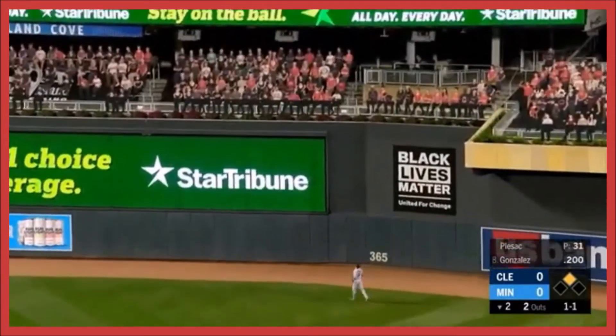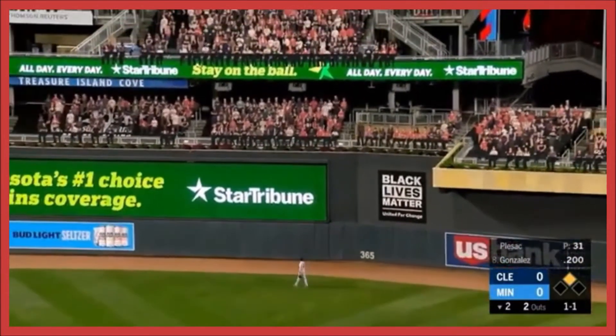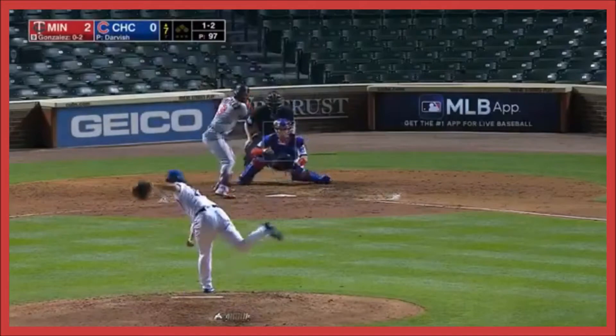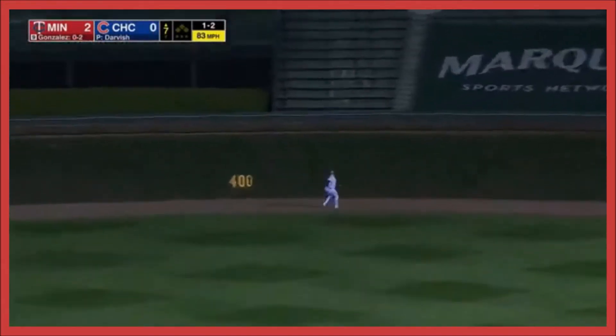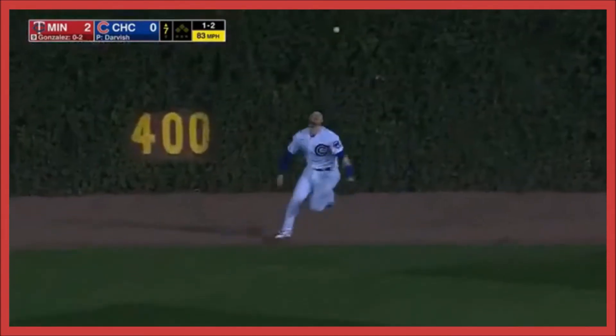Gonzalez squats this deep out to right field and this is gone! That's into center field. Who looks up and plays it.